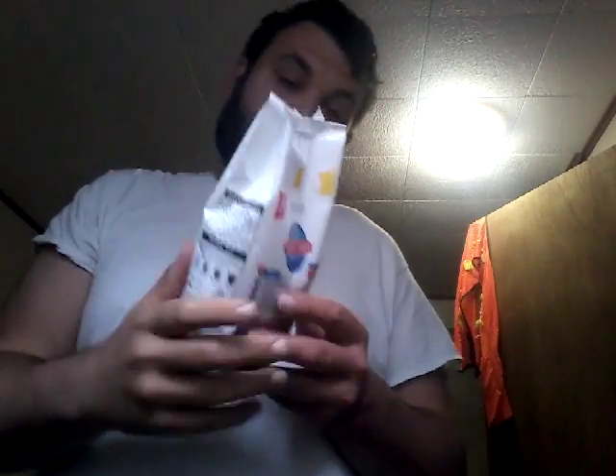Now we go to Science Diet — one of the worst foods on the market. Chicken is the first ingredient, but it's weighed in its raw form, so the next four ingredients are what the majority of the bag actually is: whole grain wheat, corn gluten meal, pork fat, chicken meal, chicken liver flavor. Not chicken liver where all the vitamins are — chicken liver flavor, so it's chemicals added together that taste like chicken liver.